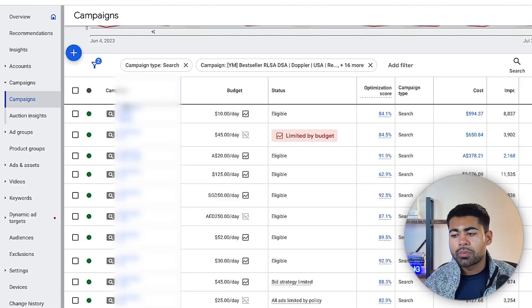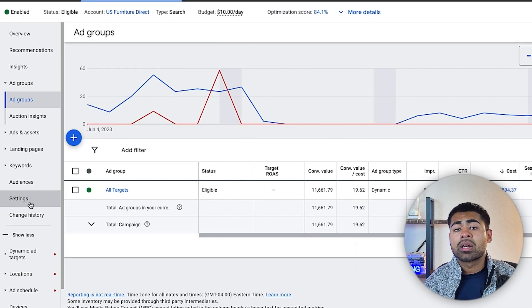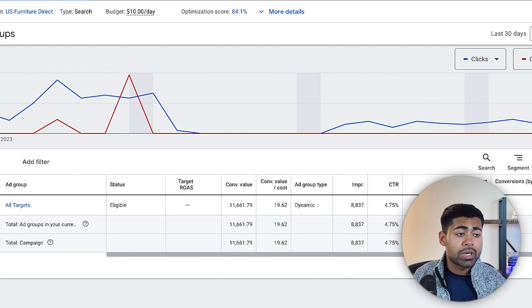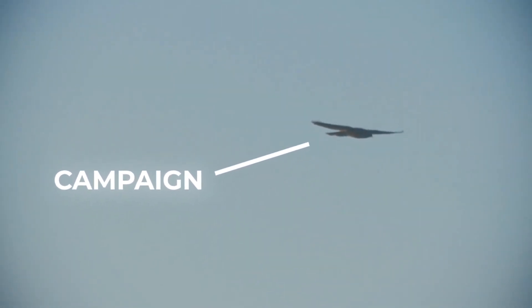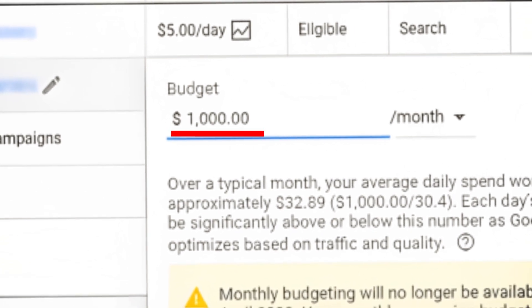The next structural element I incorporate is making sure dynamic search campaigns run on a smart bidding strategy rather than manual CPC or maximize clicks. This campaign is running on Target ROAS as the bidding strategy, but with very low restrictions — there is no target ROAS we've forced it to reach. As a result, we're letting it go free to achieve the best possible results. When you become too strict, you end up restricting overall ad spend. You want as little restrictions as possible with a dynamic search campaign.